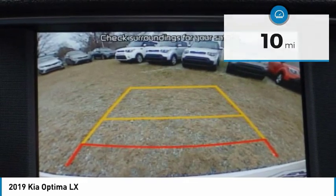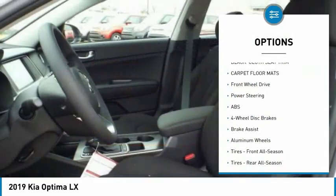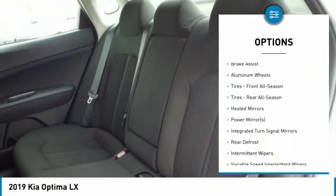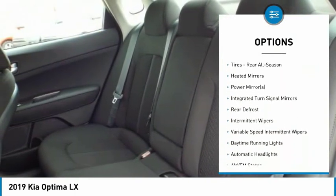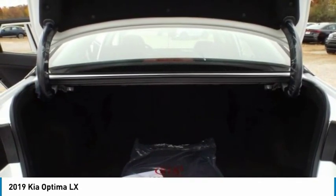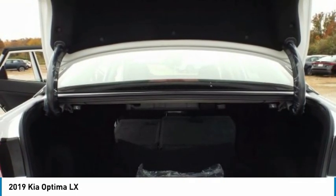Here are some of this vehicle's great options: lane departure warning, traction control, stability control, steering wheel audio controls, keyless entry, backup camera, anti-lock braking system, Bluetooth, driver airbag, and adjustable steering wheel.